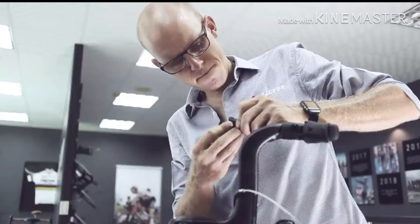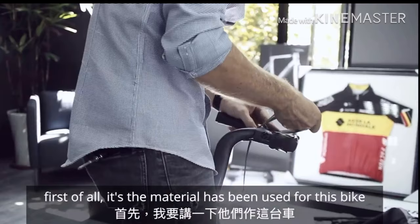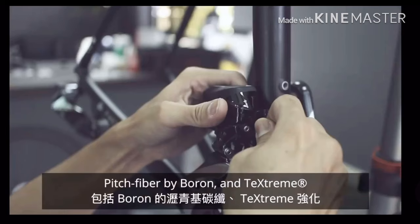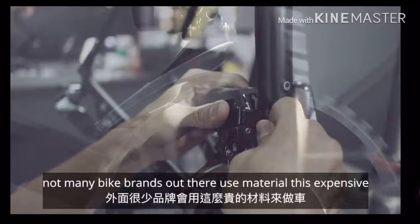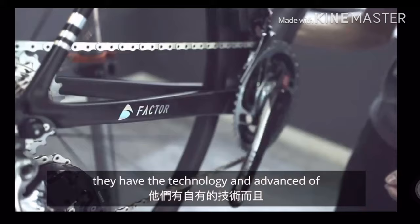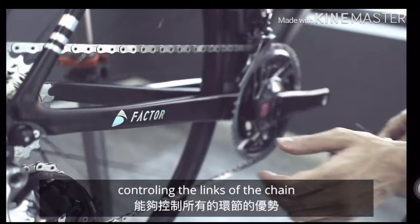So what is special about this bike? First of all, it is the material that has been used to make it. For this bike we are using pitchfiber, boron, and textream. Not many bike brands out there use material this expensive, but because Factor owns their own factory, they have the technology and the advantage of controlling all the links in the chain.